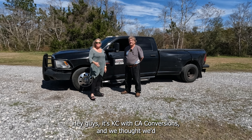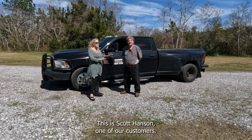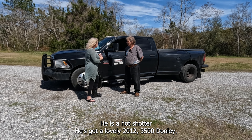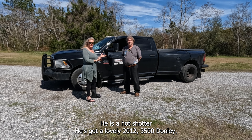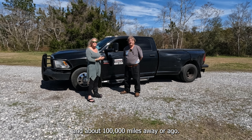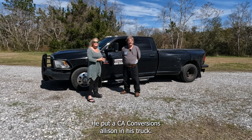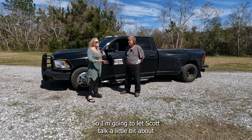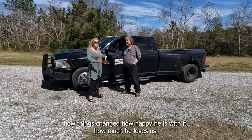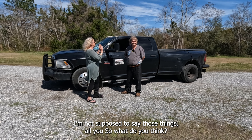Hey guys, it's Casey with CA Conversions, and we thought we'd bring you a little video. This is Scott Hanson, one of our customers. He is a hot-shotter — he's got a lovely 2012 3500 dually with a little over 600,000 miles on his truck, and about 100,000 miles ago he put a CA Conversions unit in his truck. I'm gonna let Scott talk about how things changed and how happy he is with it.